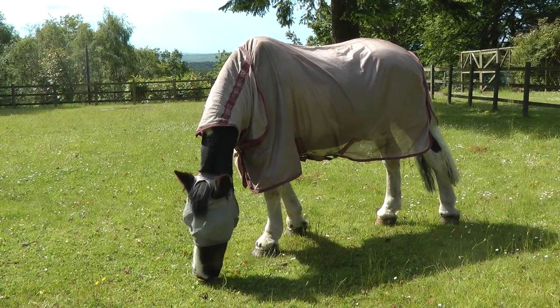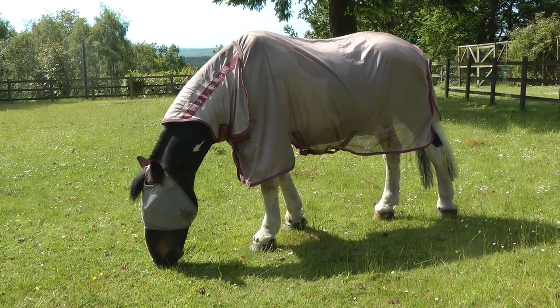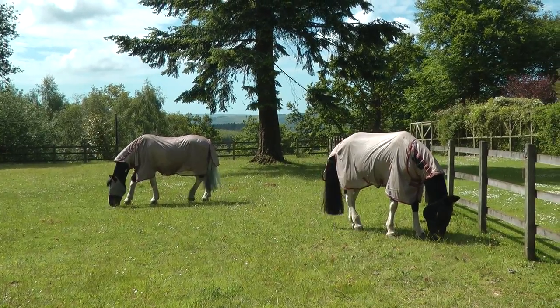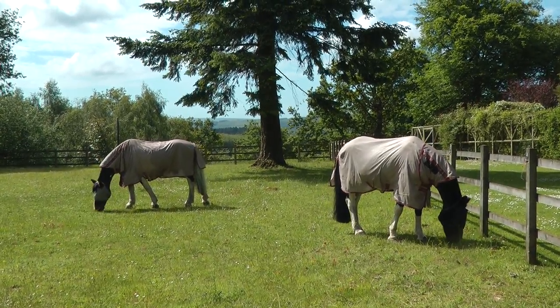Ponies who live out or go out during the day may need extra protection. Fly rugs keep flies away from the pony's skin and reduce irritation. Fly masks keep flies from your pony's eyes.